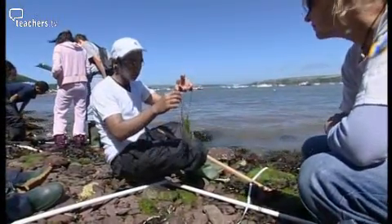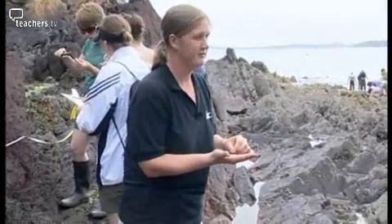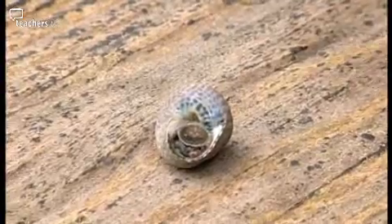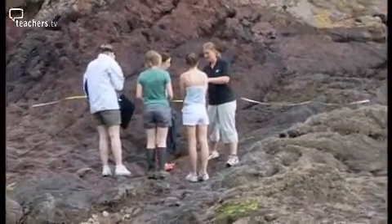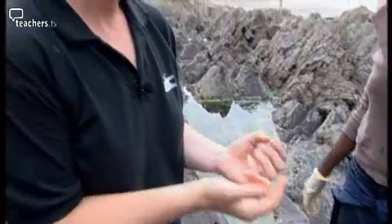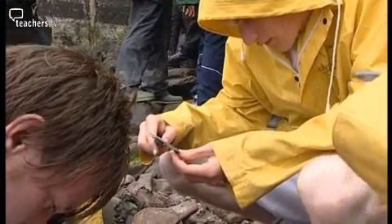What we're doing now is measuring our rough periwinkle snails — that's what they look like, little rough periwinkle snails. Lots of periwinkles in the cracks and the crevices. You have to pick them off to measure them. Make sure you measure the longest axis, so the length of the periwinkle. Once you've measured it, just put it back on the rock where you got them from.